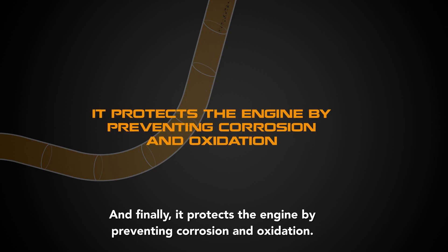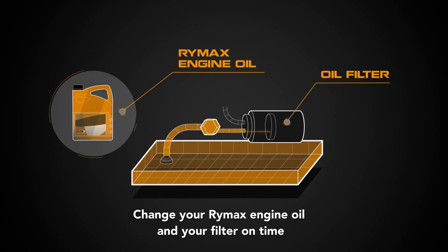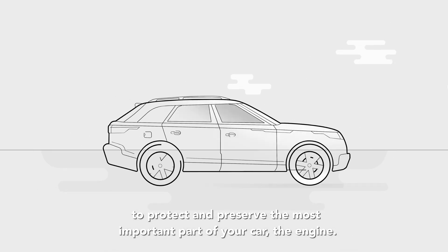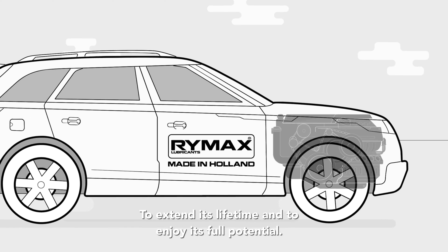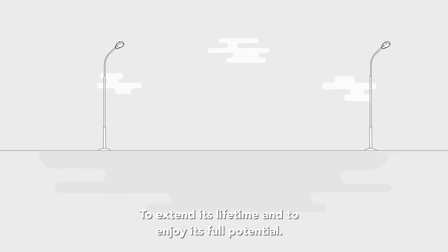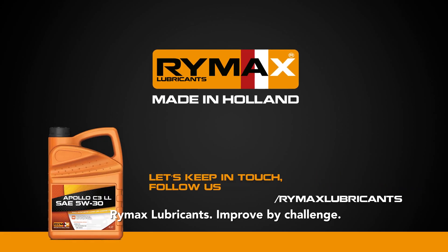and finally, it protects the engine by preventing corrosion and oxidation. Change your Rymax engine oil and your filter on time to protect and preserve the most important parts of your car — the engine — to extend its lifetime and enjoy its full potential. Rymax lubricants: improve by challenge.